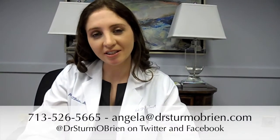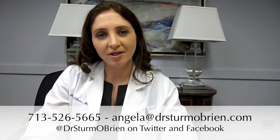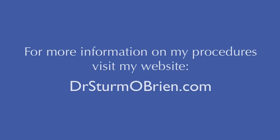I have a lot more younger women coming into my office now, so if you have any questions, feel free to call, email, or tweet me. Thanks. See you soon. Thank you.